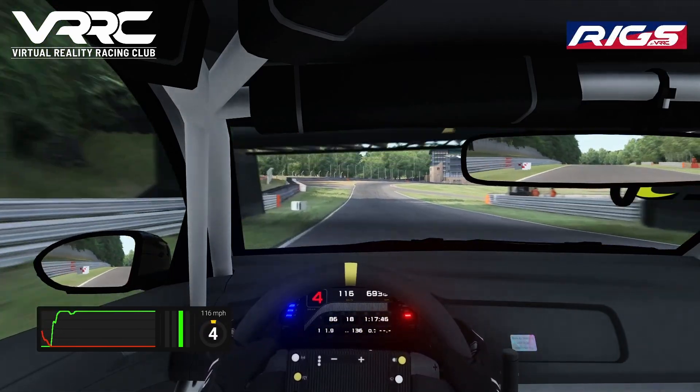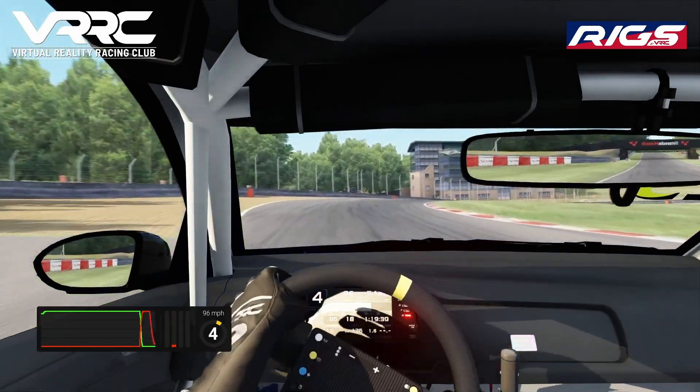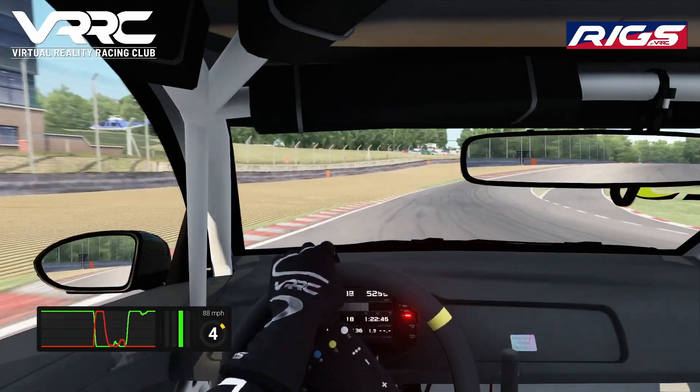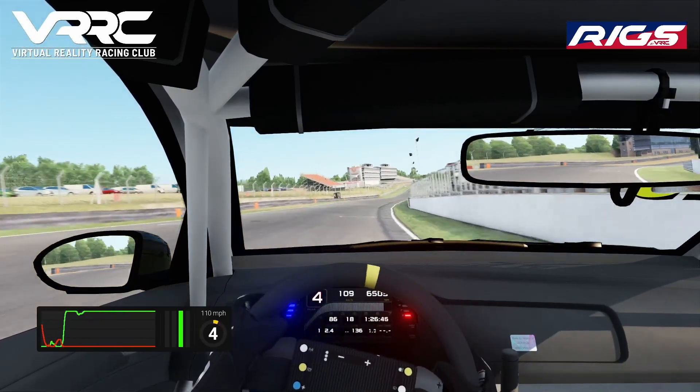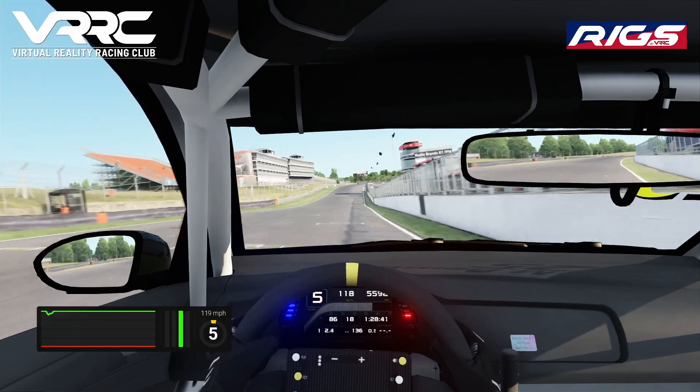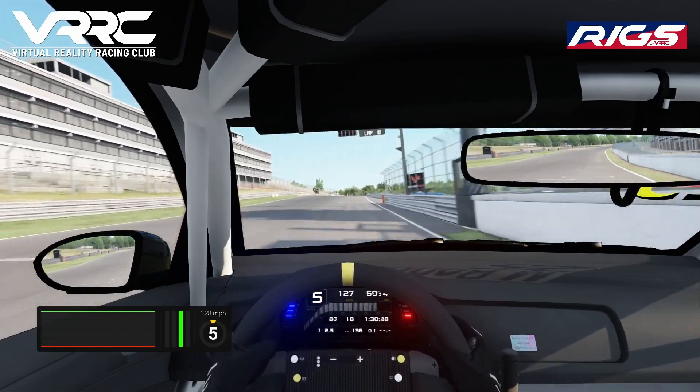We head now down towards the final corner, hold it in 4th and try to get back to the power as early as we dare, using up every millimetre of road. We stay to the right-hand side for the shortest run to the finish line, and that completes a lap of Brands Hatch.